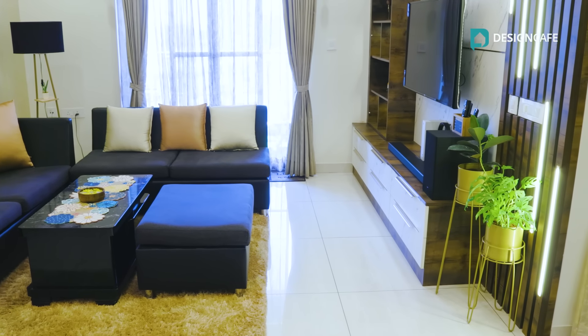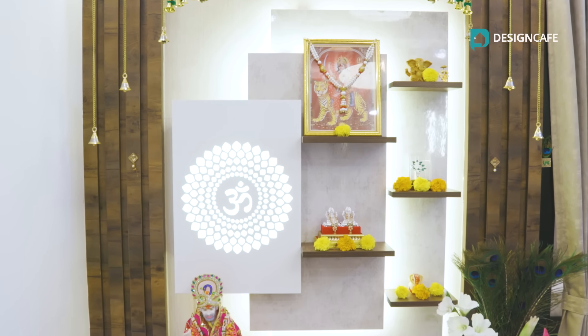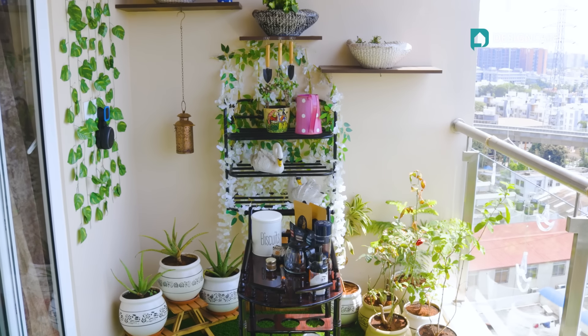What gives today's house a classy, elegant and stunning look is the neutrality of the space with pops of color. This house has a different vibe altogether with stunning details and a very rustic color scheme that adds more warmth to the space.